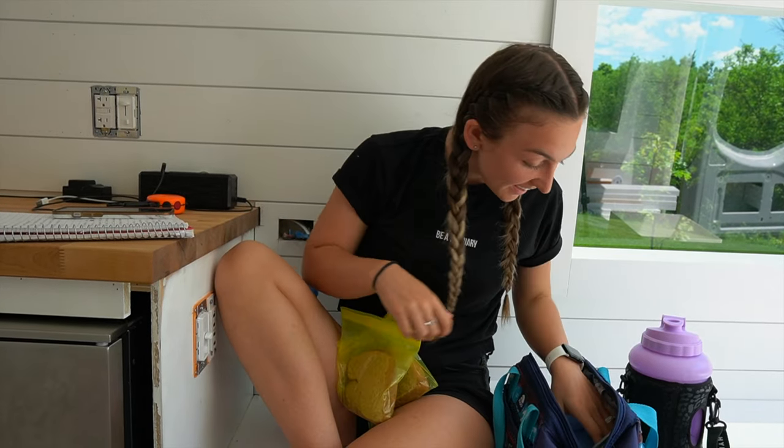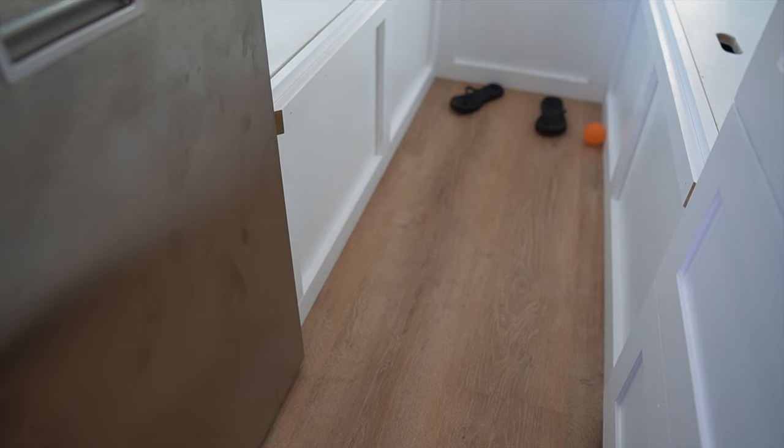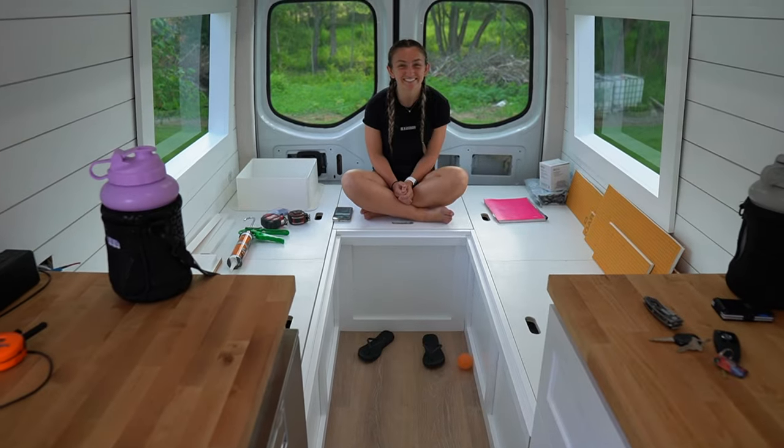We're having peanut butter and jelly, cauliflower, broccoli, and dip with ranch — that's lunch. Here's what the shower is looking like now that it's done. We also got the trim around the bench done and it looks so good. That is a wrap for this video — the biggest project was getting the shower waterproof, which we did, and we got the trim on, which turned out really good.